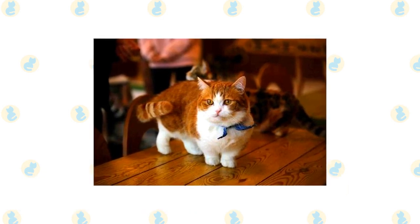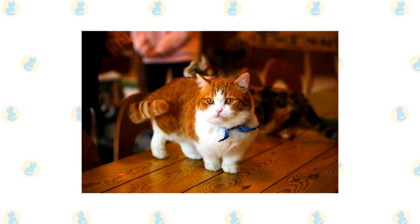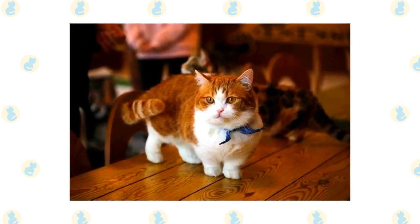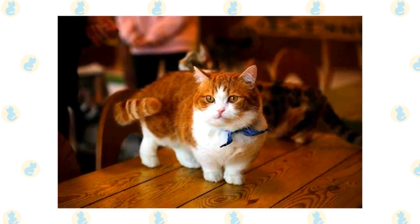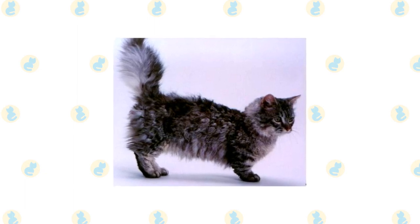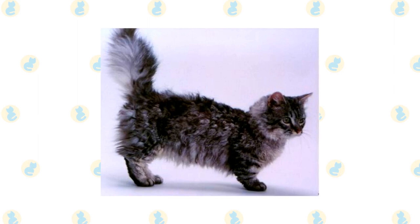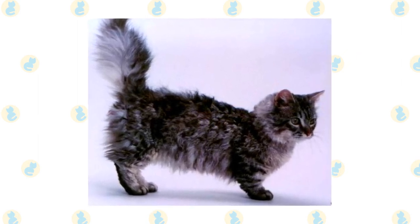Skookum: A cross between a munchkin and a LaPerm, the skookum has the characteristically short legs of a munchkin and the unique curly coat of the LaPerm. These cats are known for being sweet, affectionate, and intelligent animals that get along great with just about everybody. While they are fairly laid-back felines, they have a wonderful playful streak, making them ideal family pets. They are loyal animals that enjoy being around humans and need a ton of devoted attention and affection.